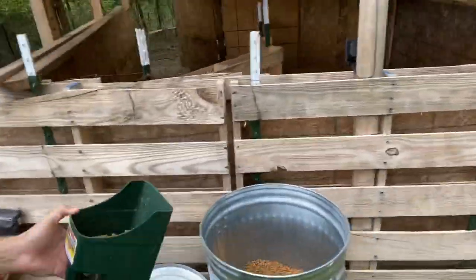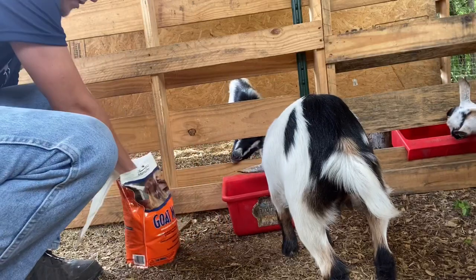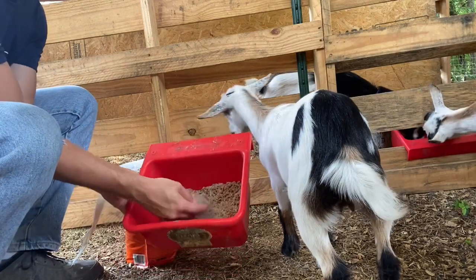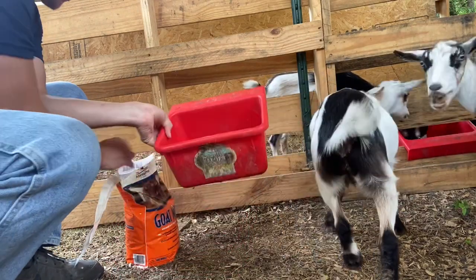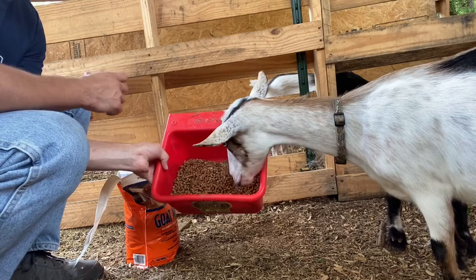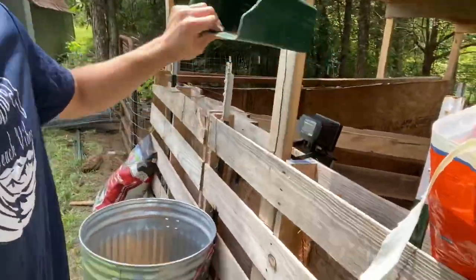Going into his little room, I dump that mixed feed in there — you can see the grain and alfalfa mixed together. Then for the goat minerals, I take about a handful and sprinkle it in, mix that up a bit, and sprinkle a little more. That way it's almost like a salt block concentration — you just put it in there for them and they get the extra minerals they need from their feed.